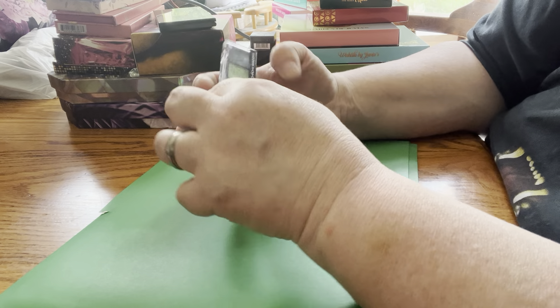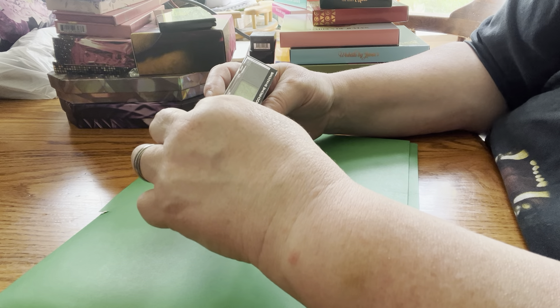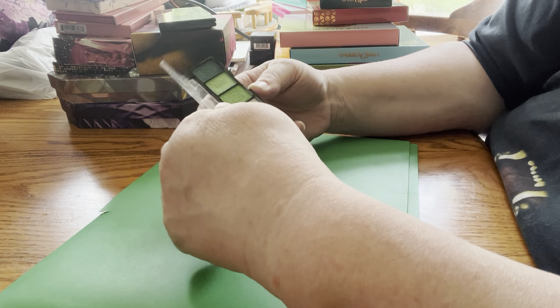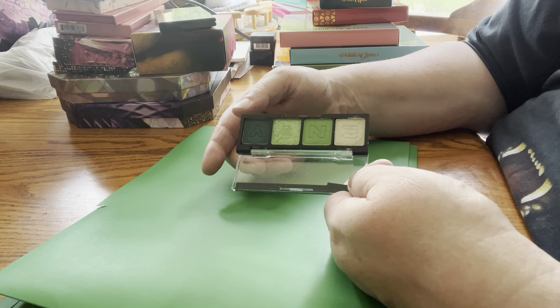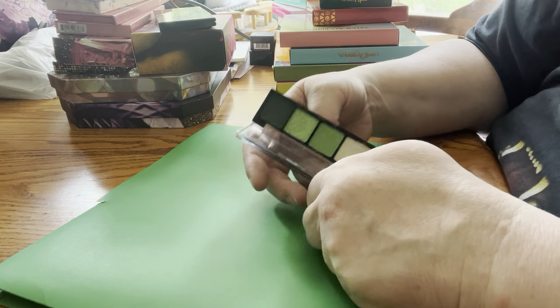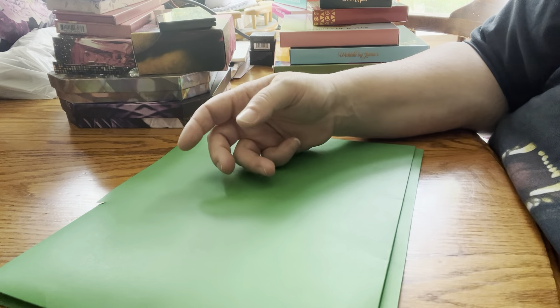Next up I have another Hard Candy — Envy Multichromes. It's greens. Again, used once or twice. It's okay. I'll probably declutter it because I have a lot of those colors.